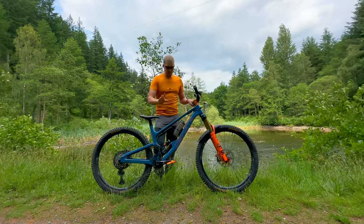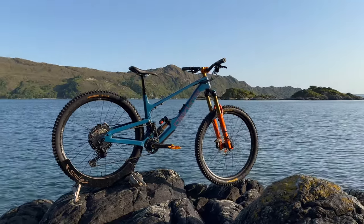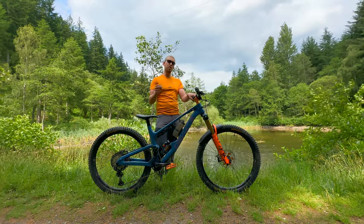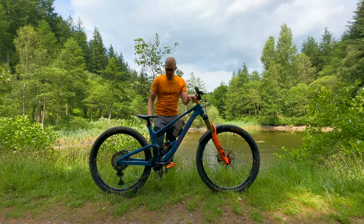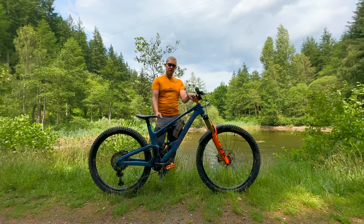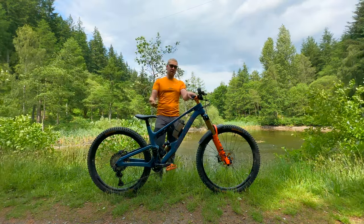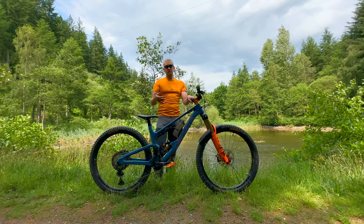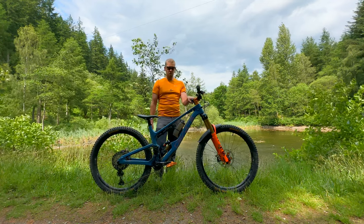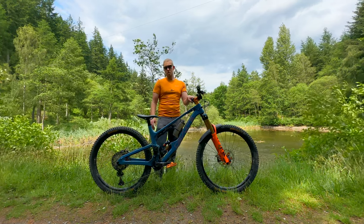The new bike for me is the DV8 Highlander 2. The fact that it's number two suggests there was one before — if you follow the channel you know I had the original. I still have the DV8 Claymore, the more enduro version. This is their do-it-all trail bike: 145mm travel at the rear, 160 up front, 29-inch wheels front and rear, and DV8 reckon it's what most people need for most riding situations.